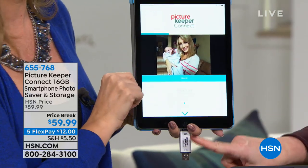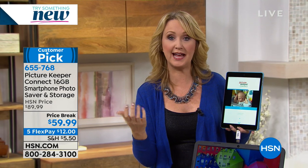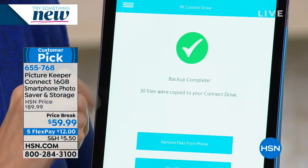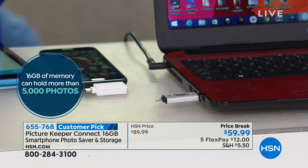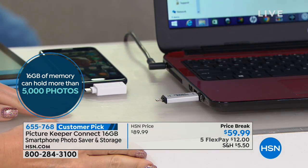Now all of those pictures are being copied right onto the Picture Keeper Connect. Once they copy over, you get a message on your iPad, iPhone, or Android that says: now that this copy has been made onto Picture Keeper, would you like to delete them off of your phone and tablet? That clears up all your space — you're restoring all of that space. A big green check mark means it's complete. You can look at the files if you want. Then you pop it right out and take it to any Mac or PC computer using the USB side — it's USB on one side and lightning on the other.